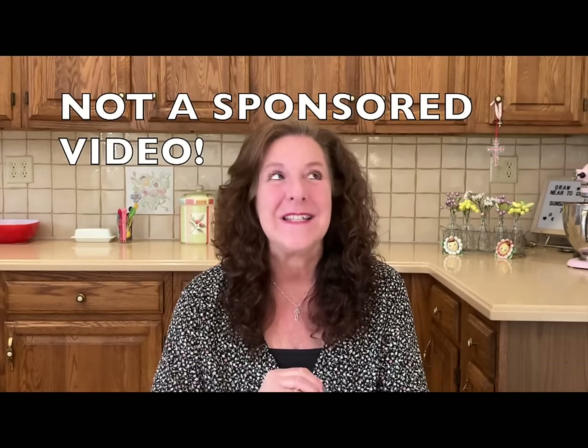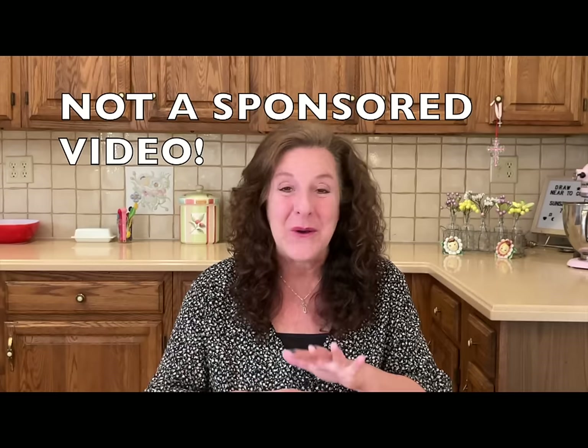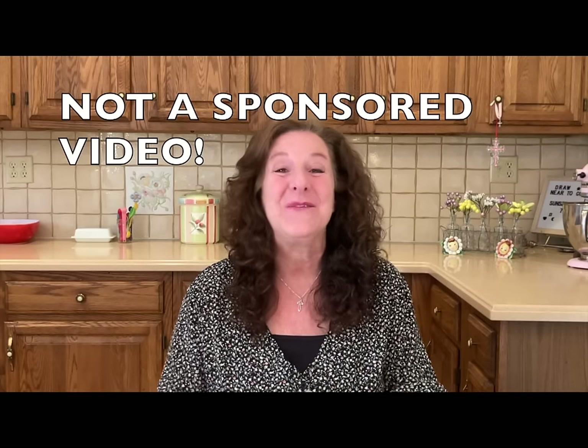Welcome to the channel Frugal Money Saver! My name is Emmy, my husband is Paul, and we are so happy you have joined us today. Today's video is not a sponsored video — I want to preface this video with that statement. This is a highly requested video from our viewers on what to do for low-cost gift giving.